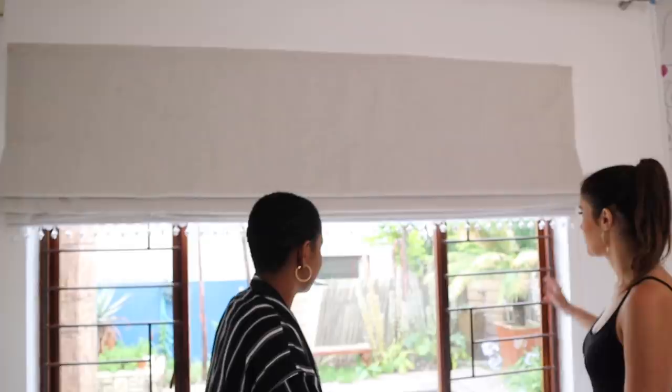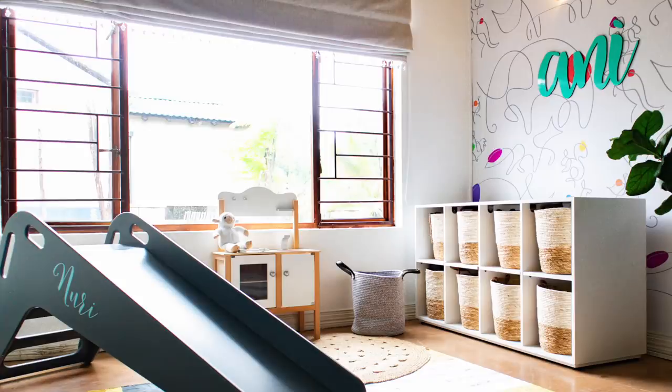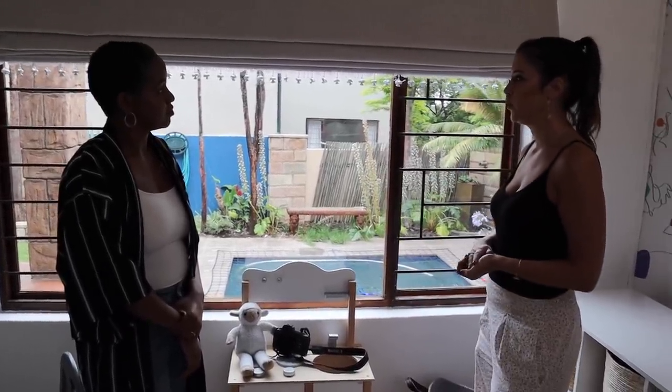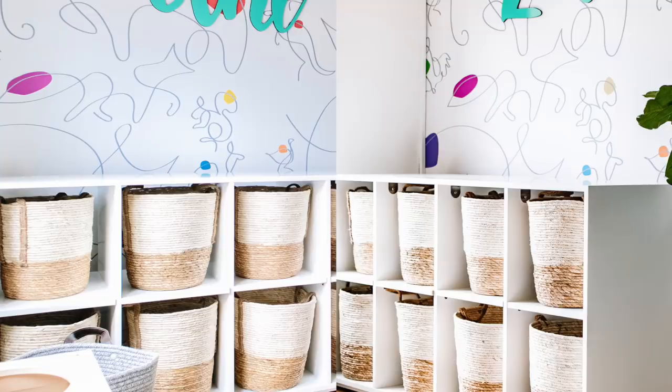The curtains were once again by the fabulous Curtain Cabin — they listened to our brief completely. We wanted fun tassels for a kid's room, but not overly colorful so that when they outgrow it you don't have to replace everything. If you want to get rid of the tassels in a few years to make it more grown up, that's also an option. They came with all these fabric samples to choose from — it was phenomenal.